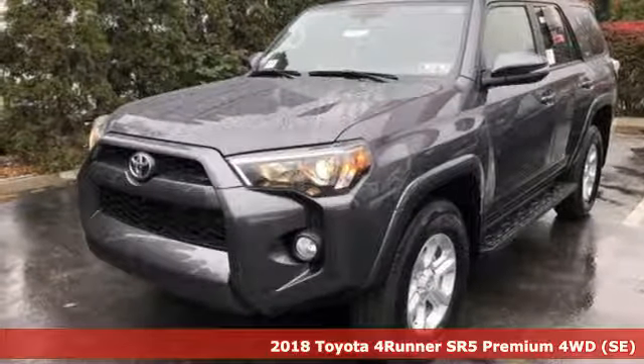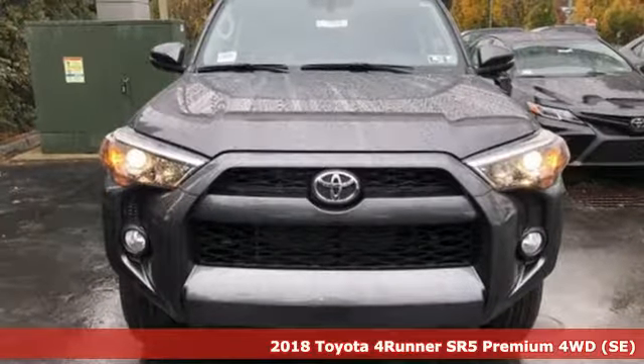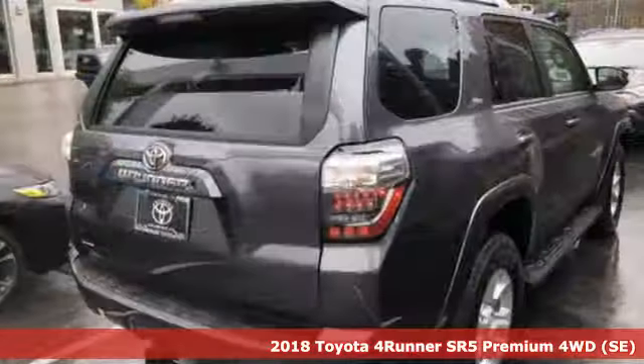Here's a 2018 Toyota 4Runner. Show off a little. This renowned SUV turns heads on the trail and on the highway.